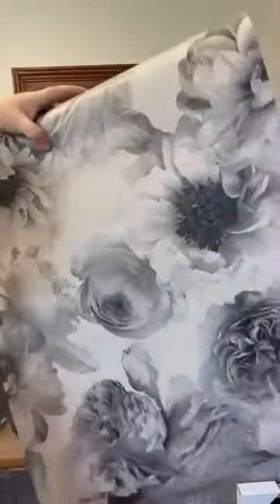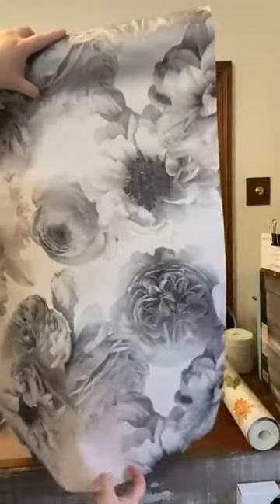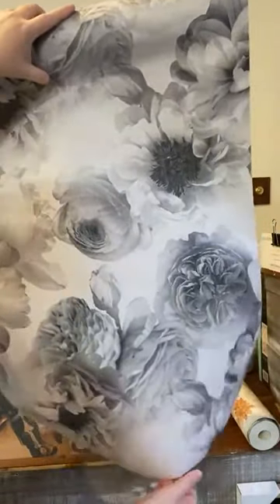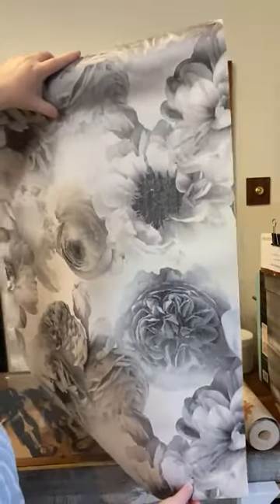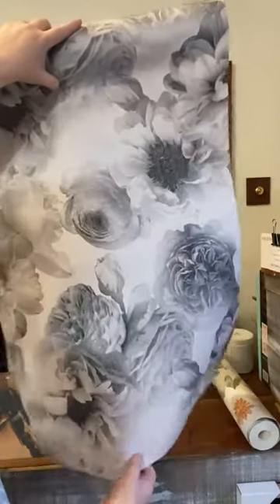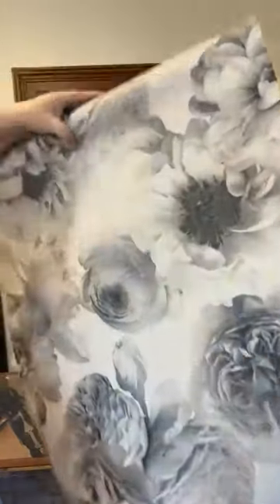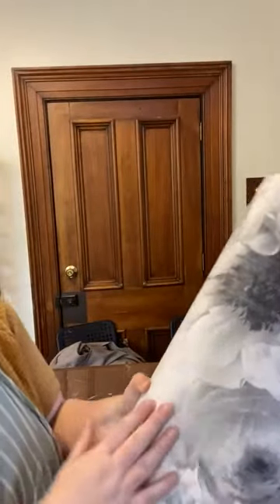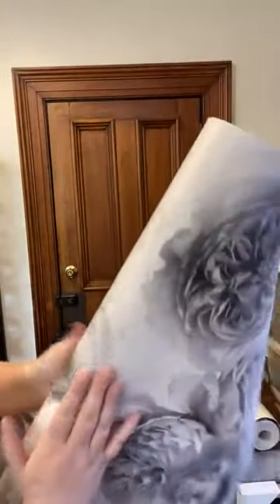Let me unroll it a little bit so you can get a feel for it. These are sold by the meter. One of these is $9.95, the other is $10.95 I'm pretty sure. I can't remember which, but this one's super pretty.